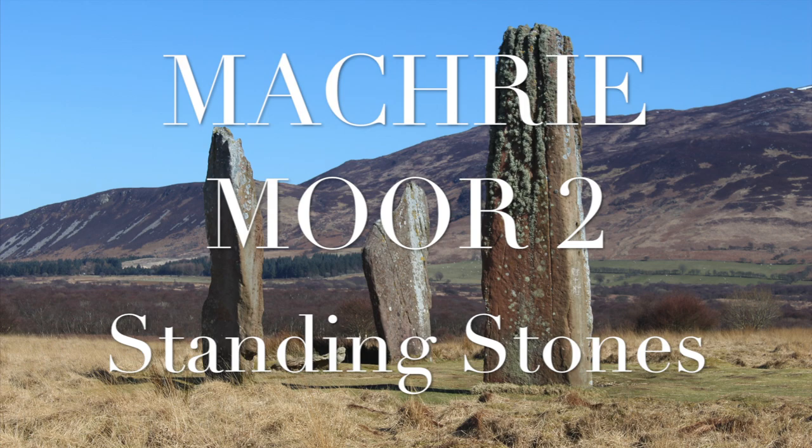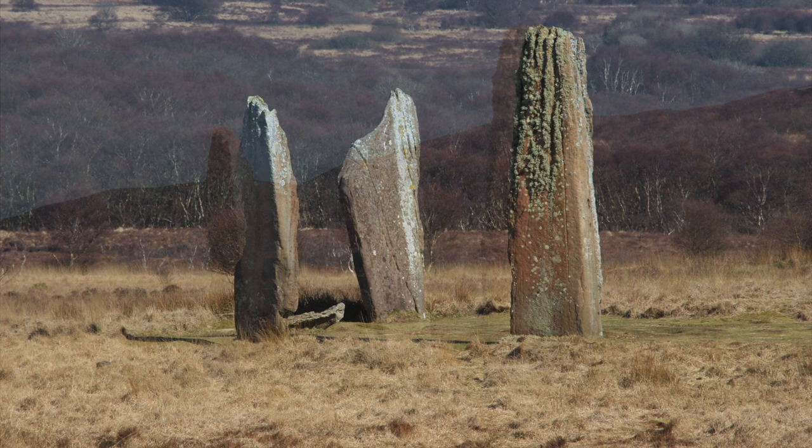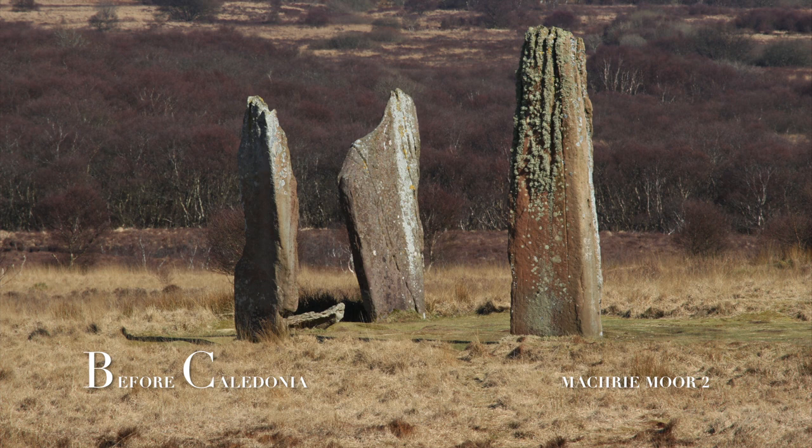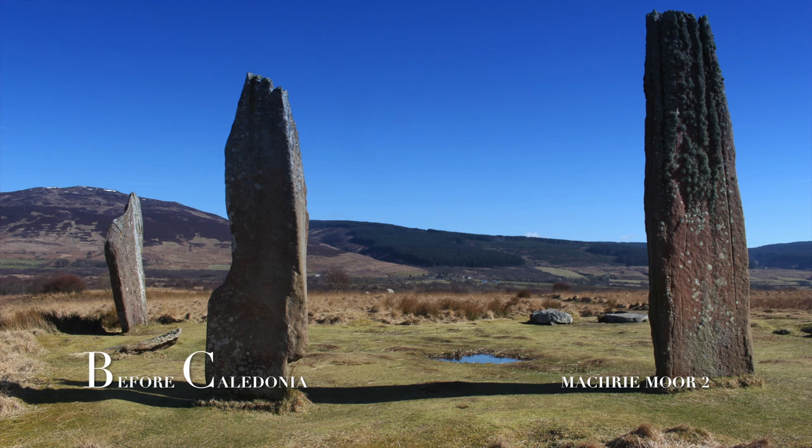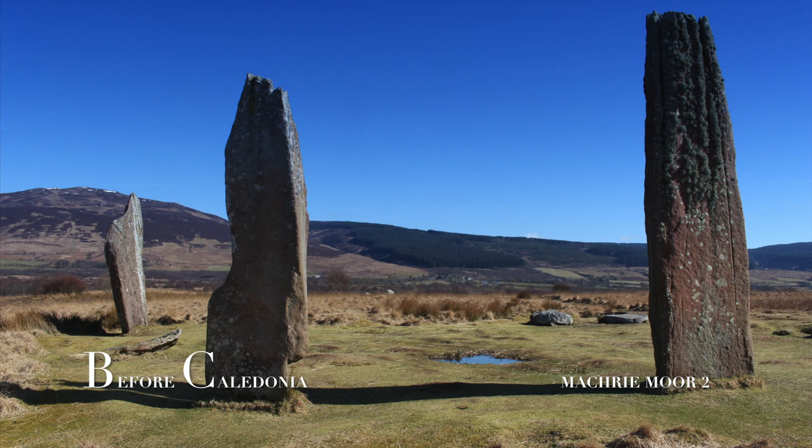The three iconic standing stones on the moorland are known as Machrie Moor 2. A fourth standalone megalith known as Machrie Moor 3 is a short walk away. Here we have three sandstone megaliths in a 13.5 metre diameter that have survived into the present day. Originally there were seven or eight. The stones are roughly between 3.5 metres and five metres high. An 1861 excavation revealed two kists in the circle's interior. One kist had an Irish tripartite food vessel, a possible inhumation burial and four flint flakes. The second kist was found to be empty.